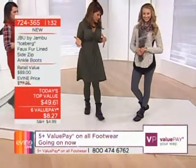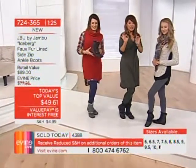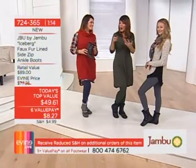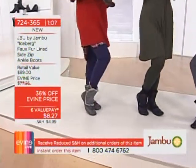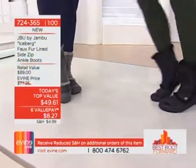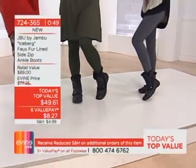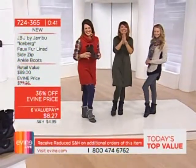Have you ever been tiptoeing across a parking lot because of ice or snow, not wearing the right shoes? That's not going to happen anymore. The last two hours of Jambu — this is your time. Pick your favorite color. Black is the most popular right now, but the charcoal is an exclusive and going first. We also have burgundy as exclusive, plus classic brown. It's called the Iceberg. Item 724-365, six value payments of $8.27.